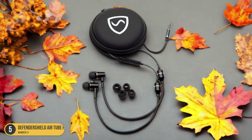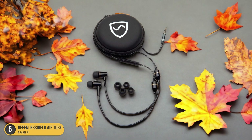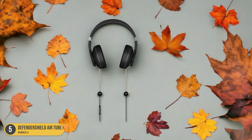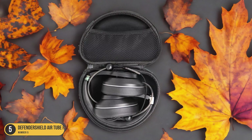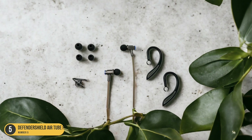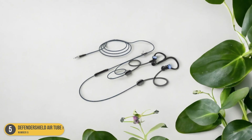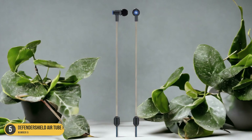One of the standout features of the DefenderShield Air Tube Headset is its superior fidelity sound. I don't have to sacrifice sound quality for safety. The tube design of the headset actually improves the sound, ensuring that I can enjoy my music or podcast without compromising on audio experience. DefenderShield is a leader in EMF radiation protection, dedicated to providing high-quality products that prioritize health and well-being.